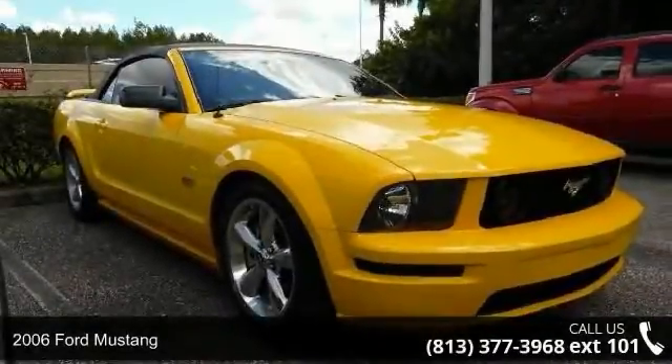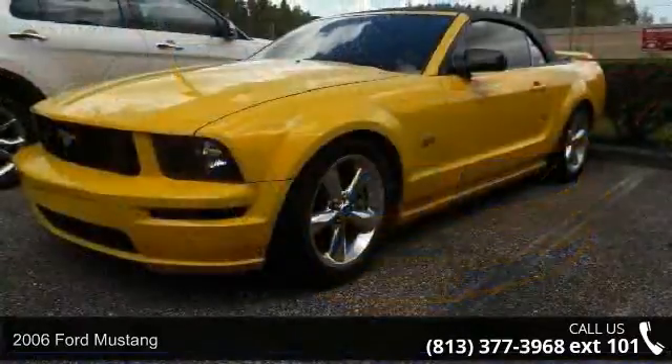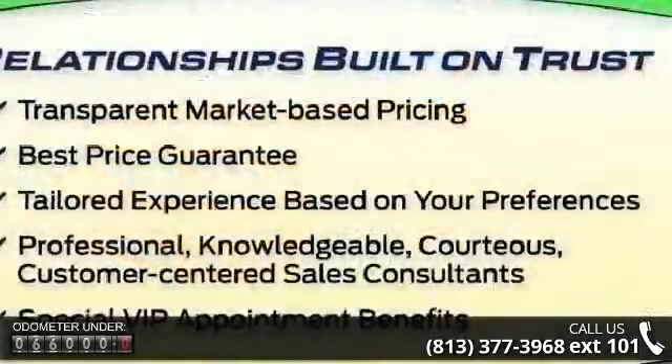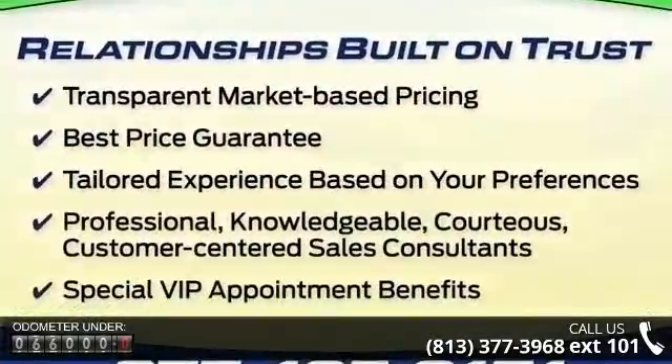Step into the 2006 Ford Mustang. If you are looking for an automobile with great features, look no further. Some of the top features included with this vehicle are 17 premium painted cast aluminum wheels, four-wheel disc brakes, and air conditioning.